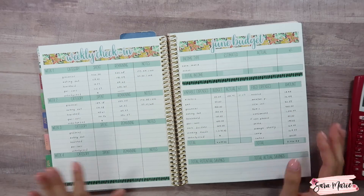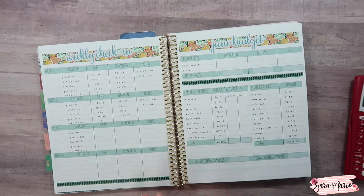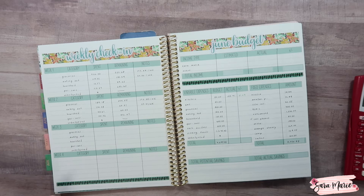Hey guys, welcome back to my channel and welcome to today's video. Today I'm here to check in for the third week of June — I'm going to see what we spent so far for the month, compare it to our budget, and put together a game plan for the rest of the month. Right now I'm waiting to hear back from the lawyers regarding our close, and if everything goes perfectly we will be closing on our new house tomorrow, which is really exciting.